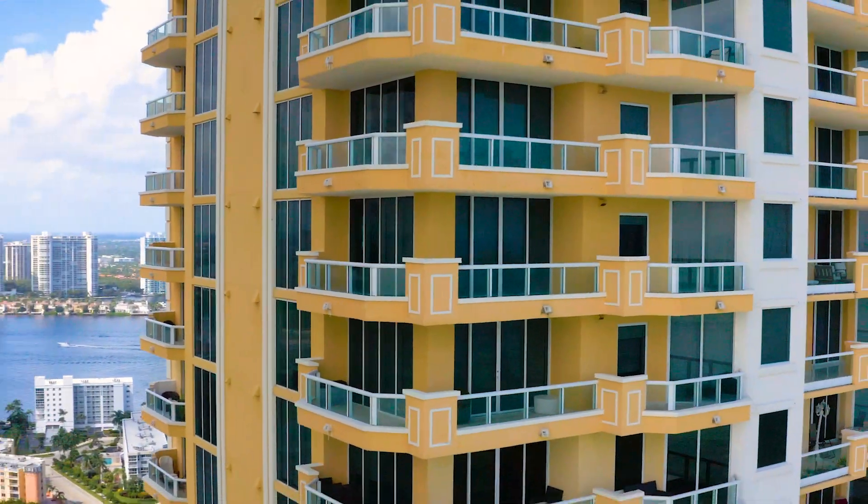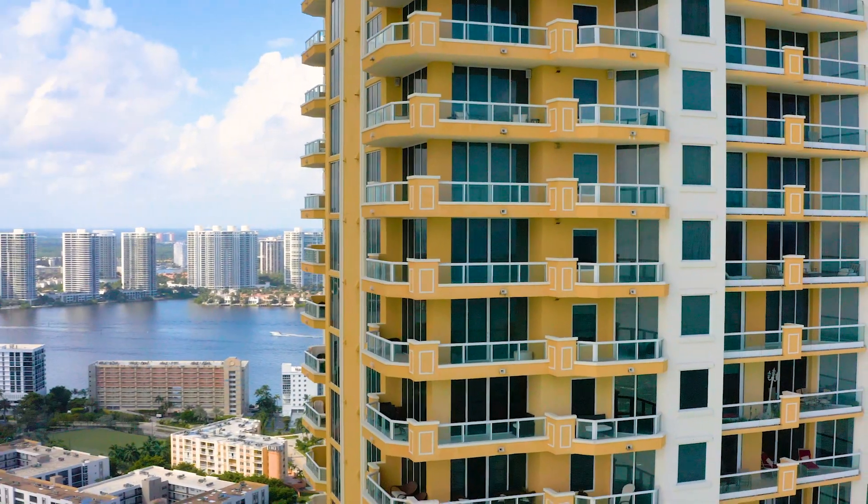Magnificent, one-of-a-kind, and the largest corner unit in Acqualina Resort.